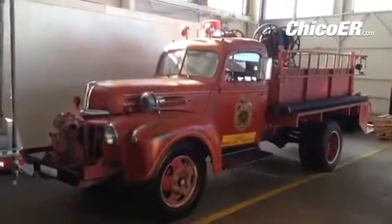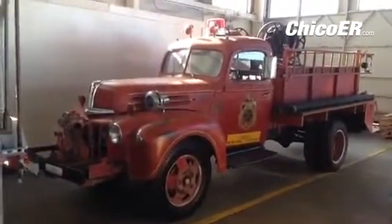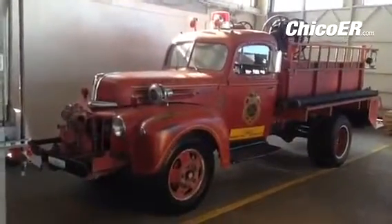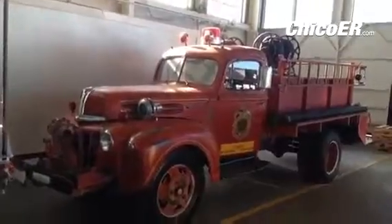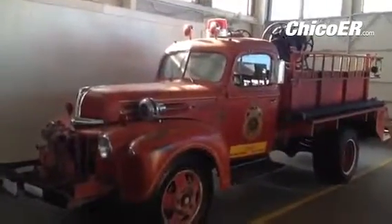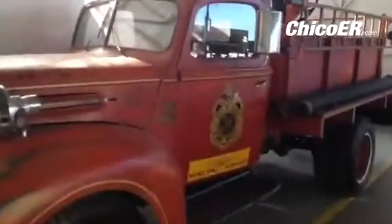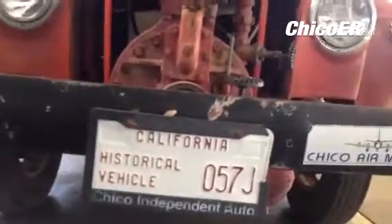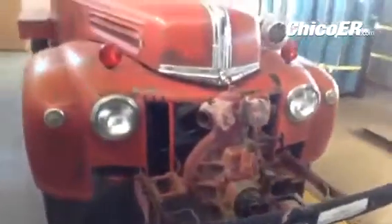Inside the Chico Air Museum at the Chico Municipal Airport, you can see the predecessor of crash fire equipment. Number three, I believe — this one's number two, Chico Fire Department, Chico Municipal Airport. It is a historical vehicle, an old Ford.